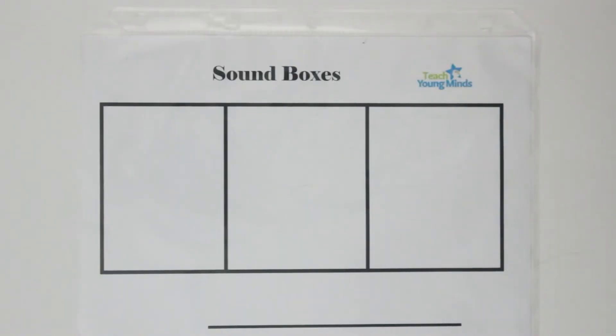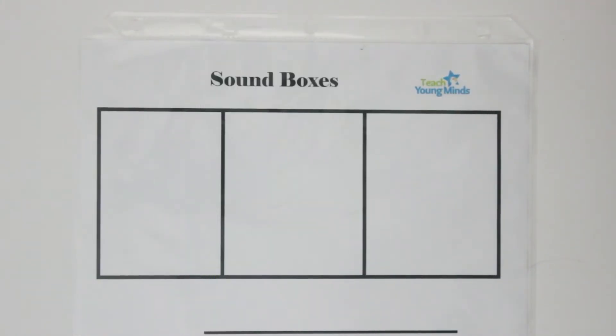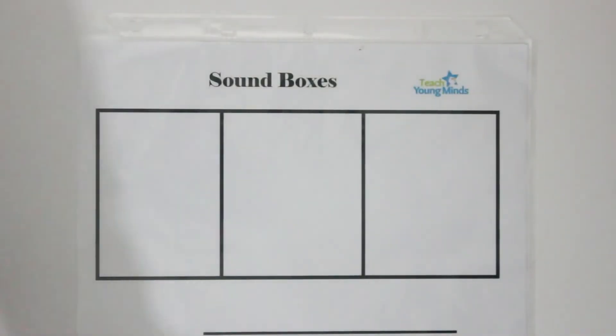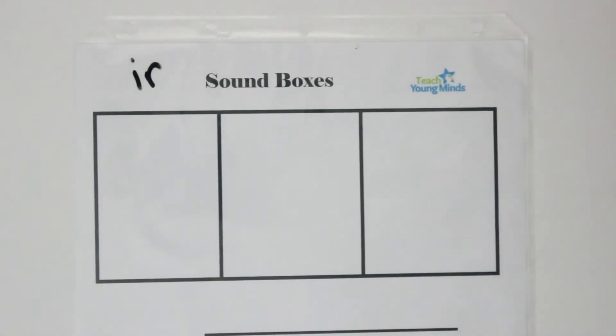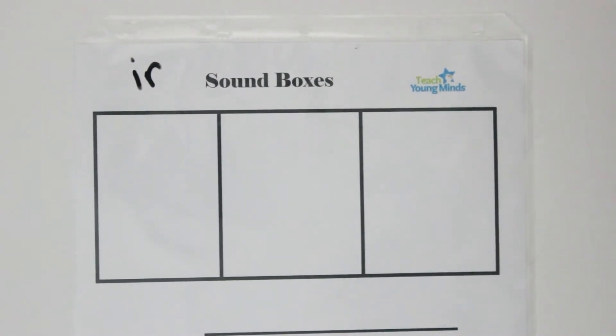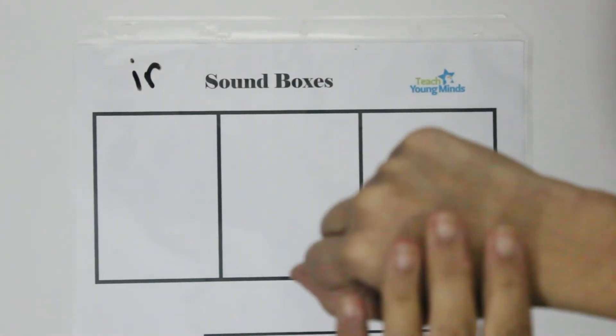In another lesson, I can use these sound boxes the same way. Say we're going to practice the R-controlled vowel sound — for example, the 'IR' sound. I would give them a word like 'bird' and have them tap out the sounds with their fingers: B, IR, D. Or I could have them use their coins to touch each sound: 'bird' — B, IR, D.